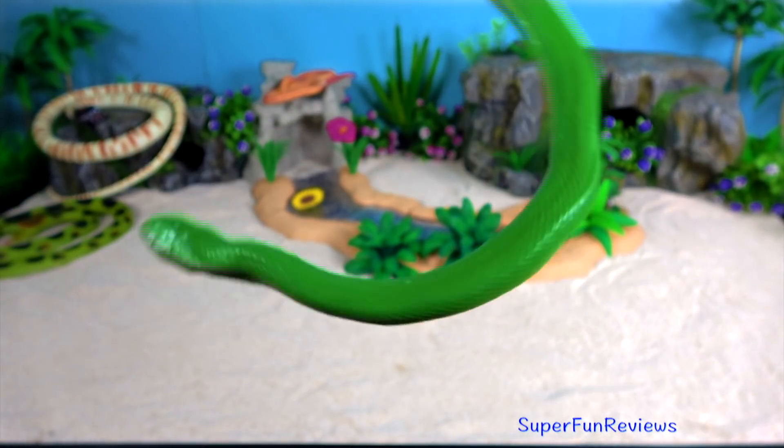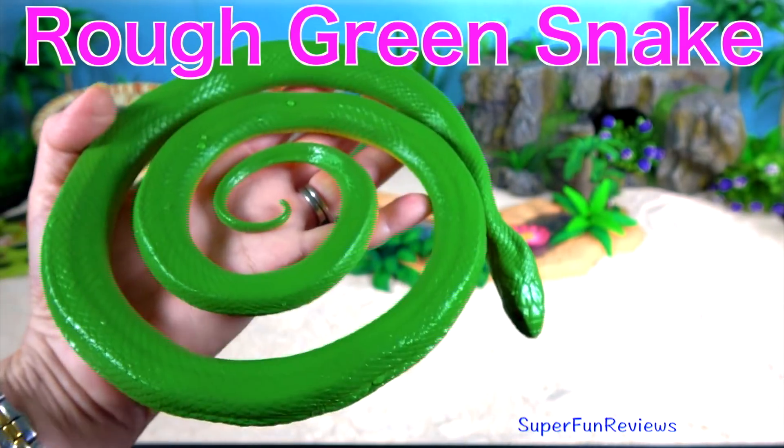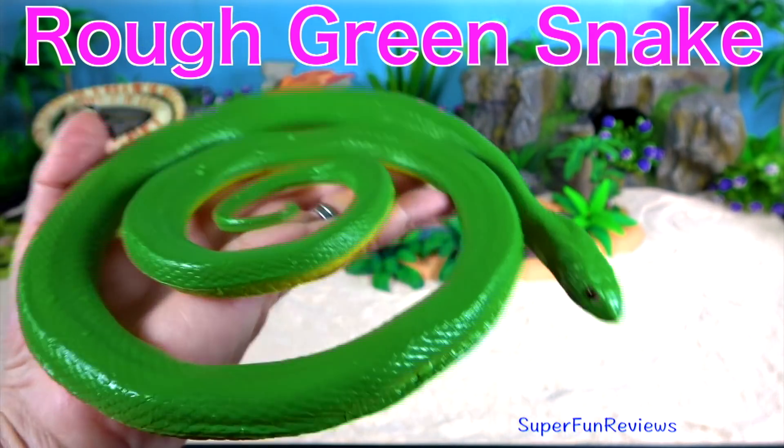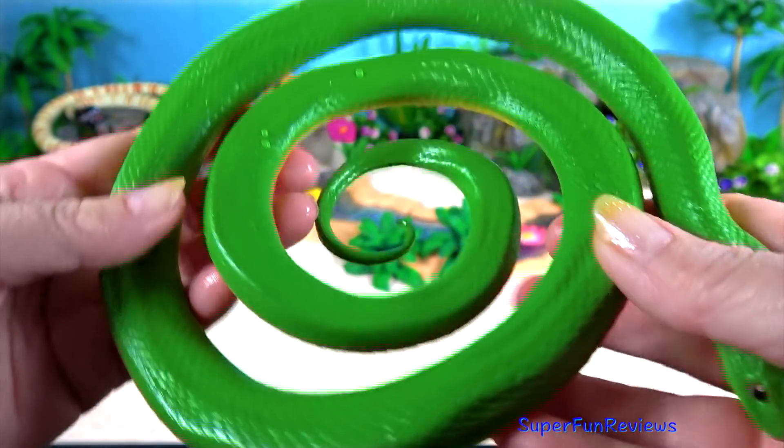Rough green snake. The rough green snake is a non-venomous North American colour breed. It is sometimes called a grass snake, or green grass snake.